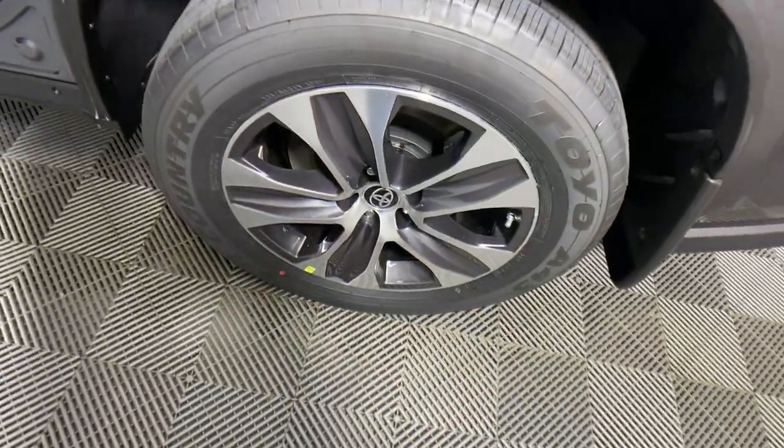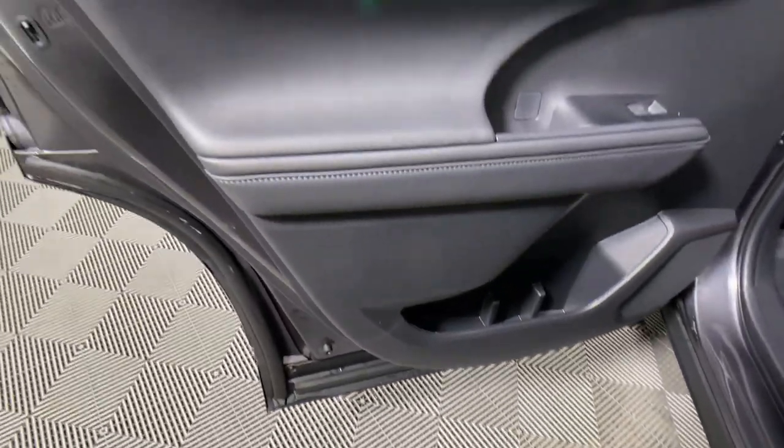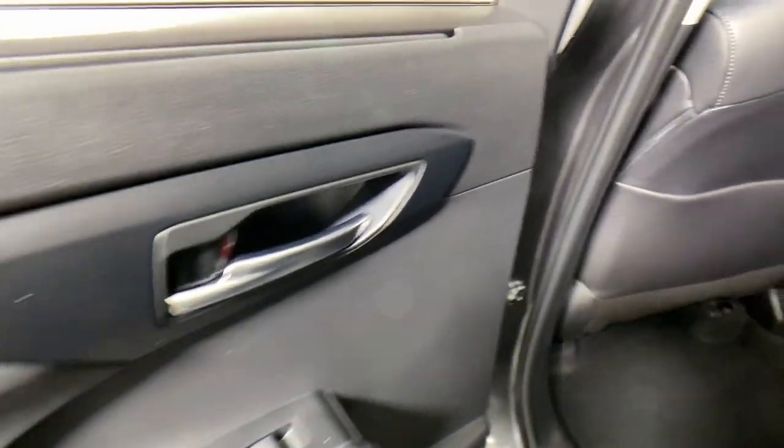Heated mirrors, fog lamps, dual zone AC, rear AC, and power driver's seat.